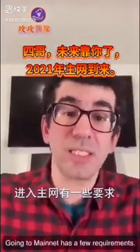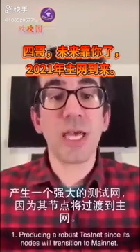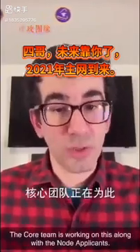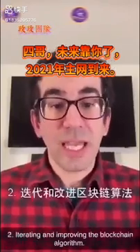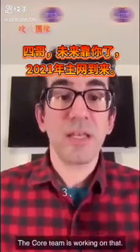Now going to Mainnet has a few requirements, and here are four important ones, but there may be more. First, producing a robust testnet since its nodes will transition to Mainnet — the core team is working on this along with the node candidates. Second, iterating and improving the blockchain algorithm — the core team is working on that.